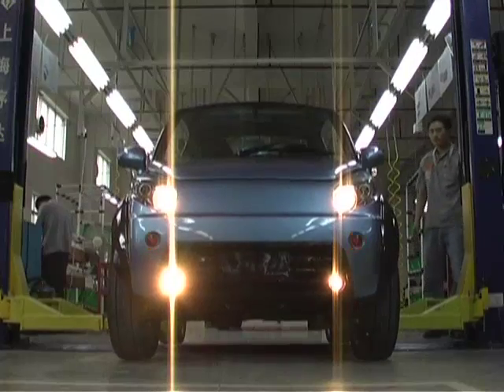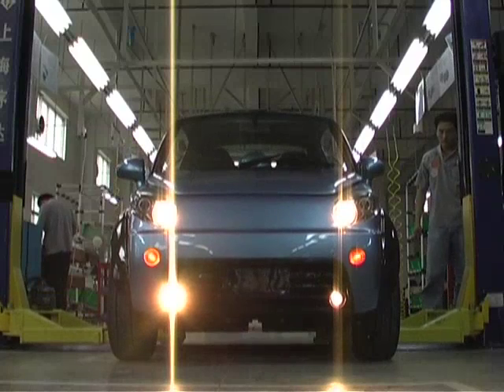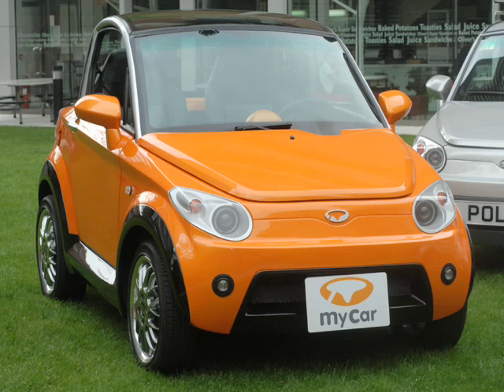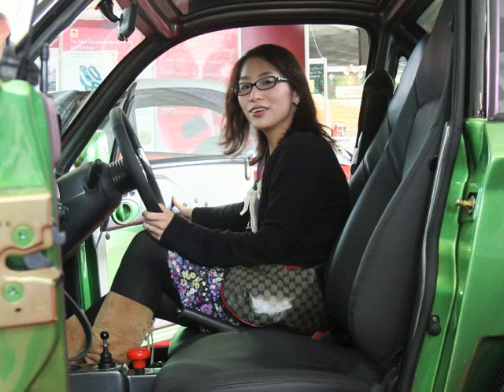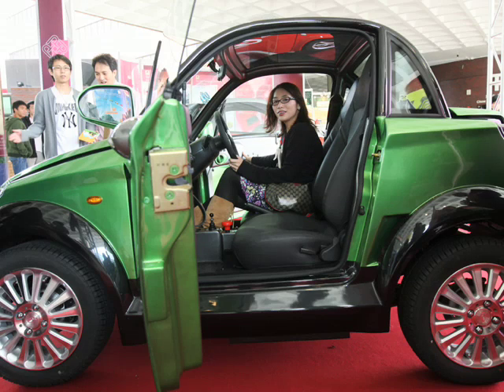Meet the MyCar, Hong Kong's first homegrown electric vehicle. Unlike hybrid cars, this electric vehicle emits zero carbon emissions. On first look, the MyCar is definitely micro.